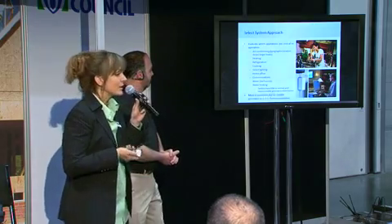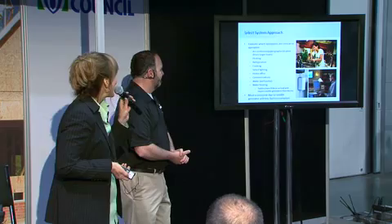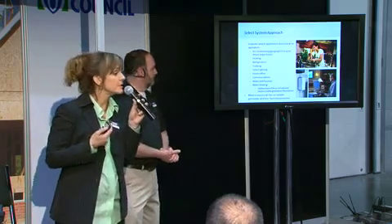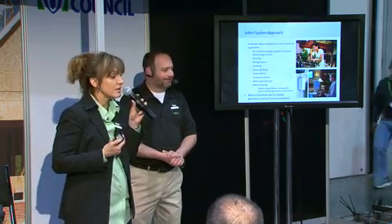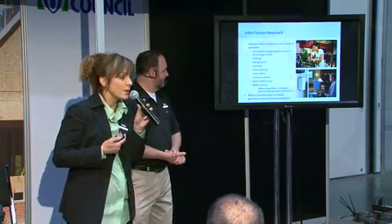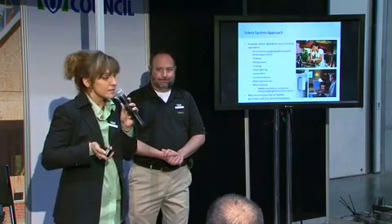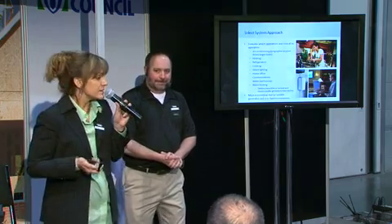Refrigeration — that's a no-brainer; nobody wants the meltdown. For cooking, they may want to have one cooking appliance but maybe not all of them, so make sure you understand which ones they want. Home office is going to be critical for people working at home, which is a growing contingency. And then you have communications — people are going to want access to the outside world during an emergency, which is both a safety and a convenience situation.